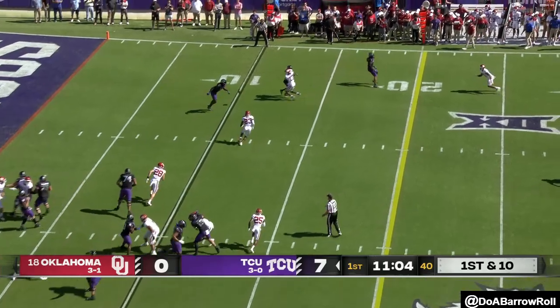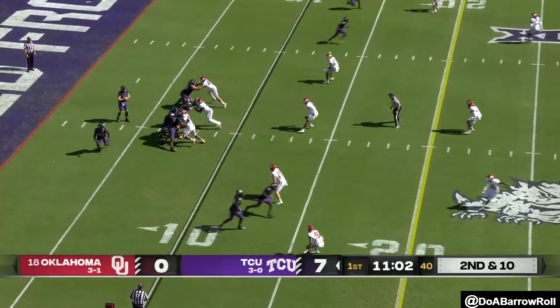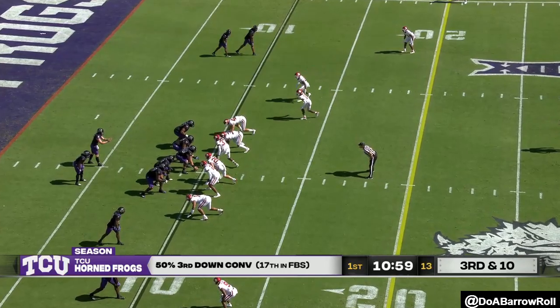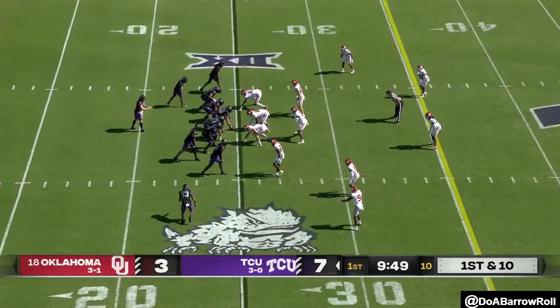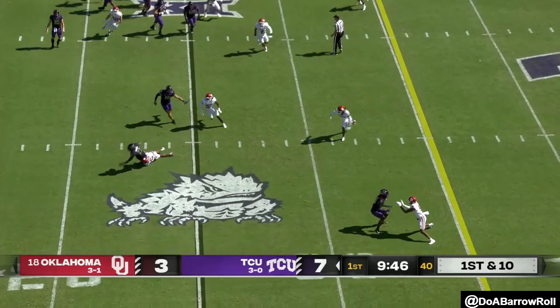Duggan on first and ten, pass incomplete — they tried to set him up. Duggan over the middle, incomplete, intended for — got to make sure he hits those throws underneath. Oklahoma coming with a pressure blitz, Duggan got it, dug in, still first and ten.